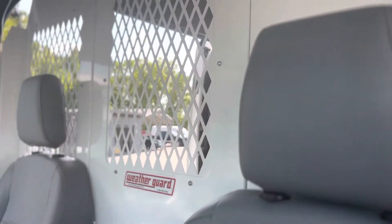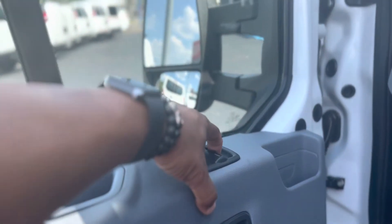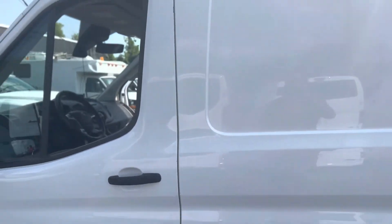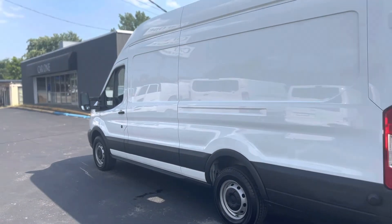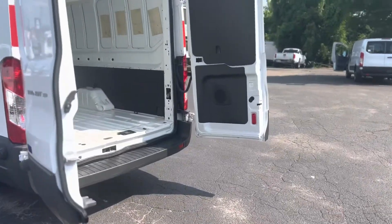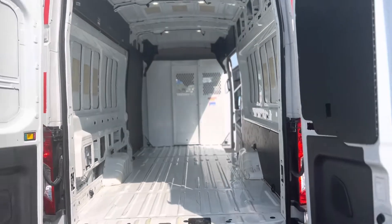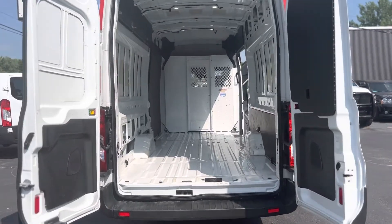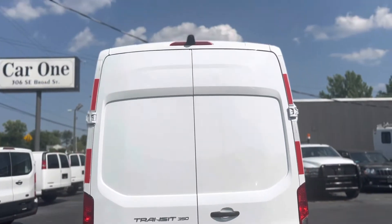Of course, it's got the cage. Power windows and locks. This vehicle is 13 by 5 by 6. Of course, it has a backup camera.